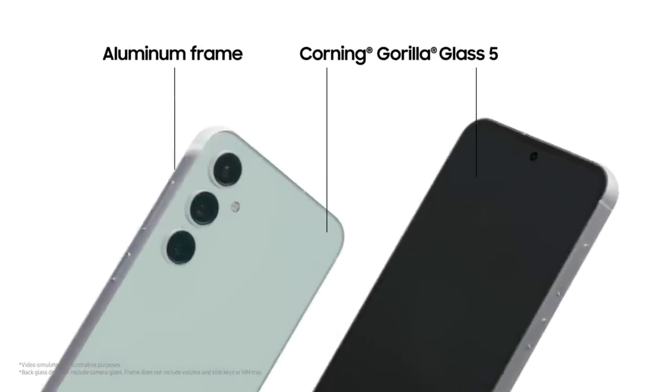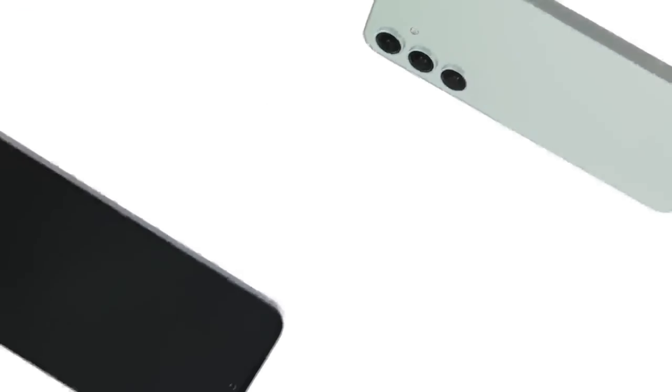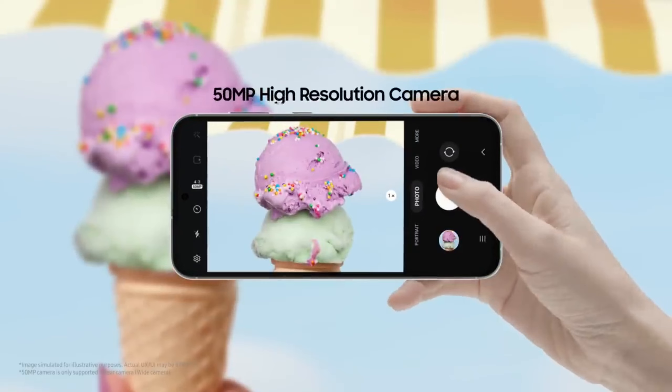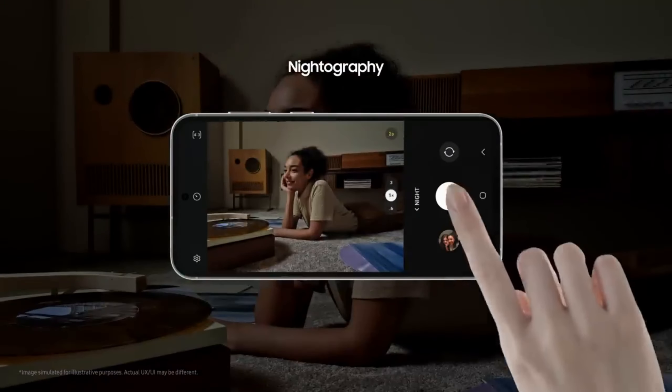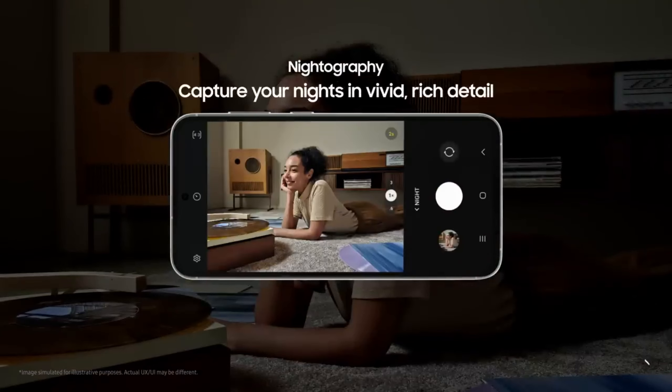Interestingly, the battery may be noticeably larger, with the leaker claiming we may see a 4,500 mAh battery pack instead of 4,000 mAh. It's quite an impressive array of features, considering the Galaxy S24 FE is supposed to be a lower-cost alternative to the flagship models, sitting between the Galaxy S24 and the mid-range Galaxy A55.